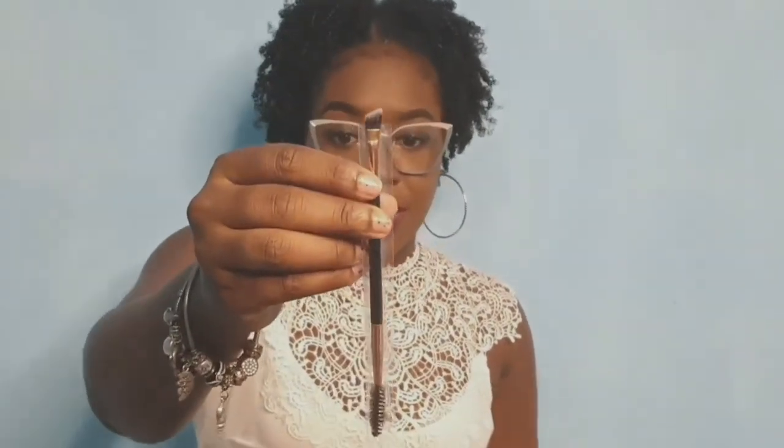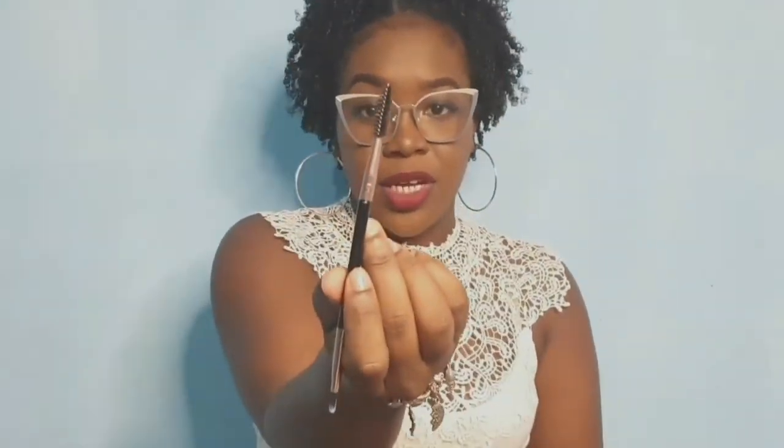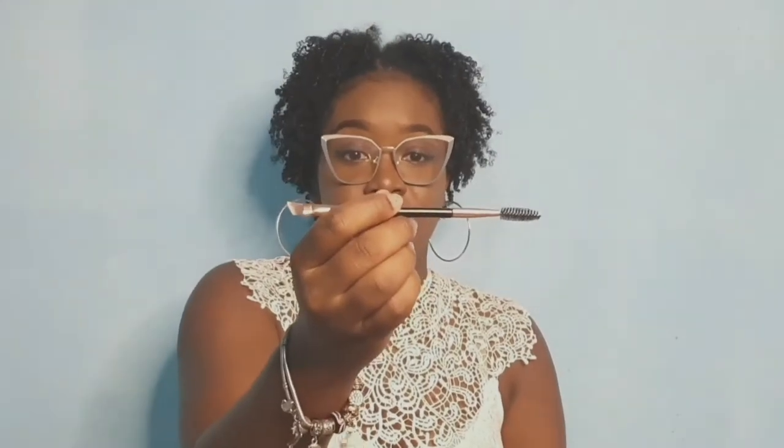Another product you will receive from the Glam Box is a dual angle brush and spoolie. As you can see, we have the angle brush on one side and the spoolie on the other side. This will be available in your Glam Box.